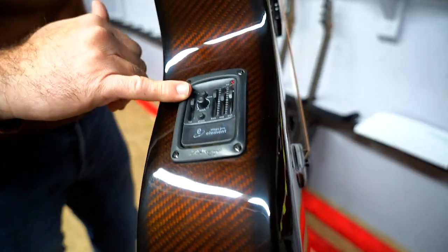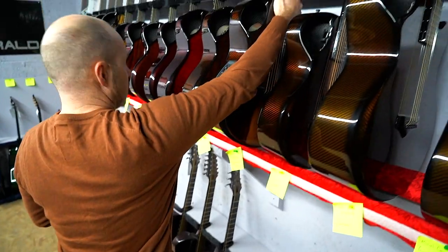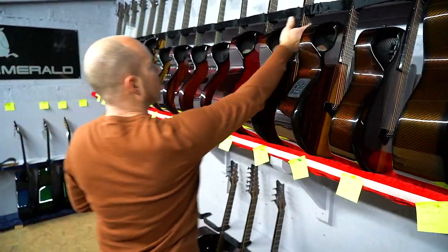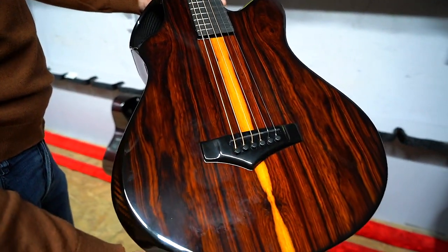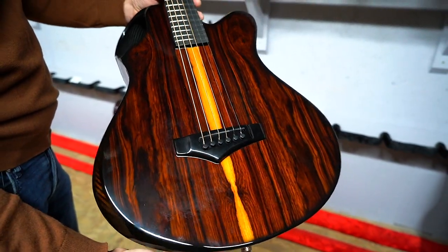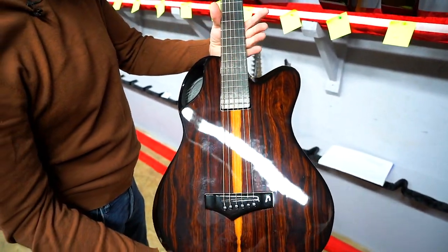Greg has selected the Stage Pro element on the side here, just through the onboard controls. And we've got Rick — another one going to Arizona. Really nice piece of Cocobolo again. The Cocobolo has just been super, super popular.